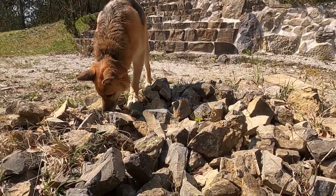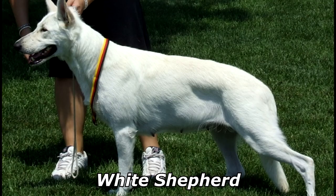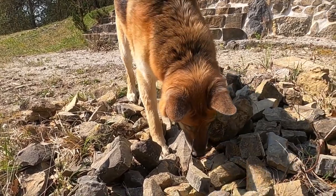In the world right now there exist a few variants of the German Shepherd: East European Shepherd, Shiloh Shepherd, White Shepherd, White Swiss Shepherd, and even more than that.